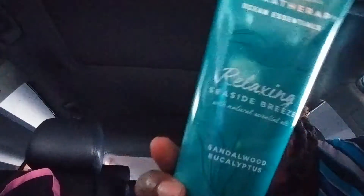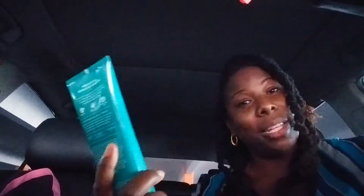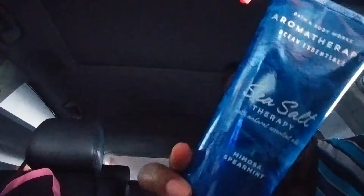I also got Relaxing Seaside Breeze and this one has Sandalwood and Eucalyptus. And I picked up Sea Salt Therapy and this one has Mimosa and Spearmint. So I'm excited to have those.